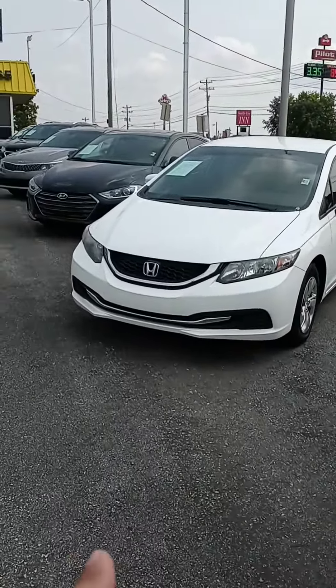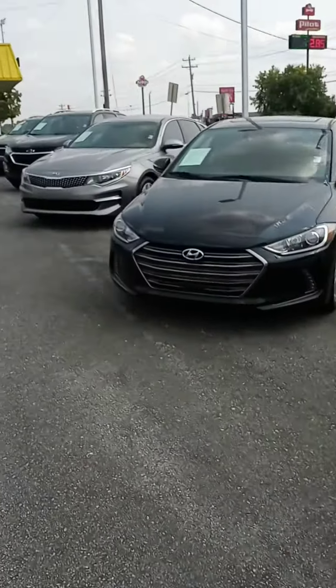We do have this Honda Civic — I think it's a little cheaper, but it does have more miles on it. We've also got a row of cars down there as well.